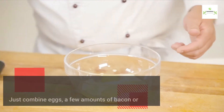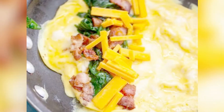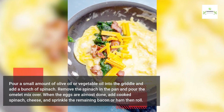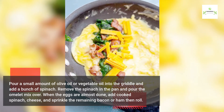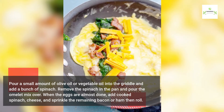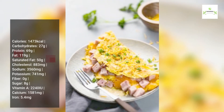Combine eggs, bacon or ham, milk, and whisk vigorously until well blended. Pour a small amount of olive oil or vegetable oil into the griddle and add a bunch of spinach. Remove the spinach and pour the omelet mix over. When the eggs are almost done, add cooked spinach, cheese, and sprinkle the remaining bacon or ham.